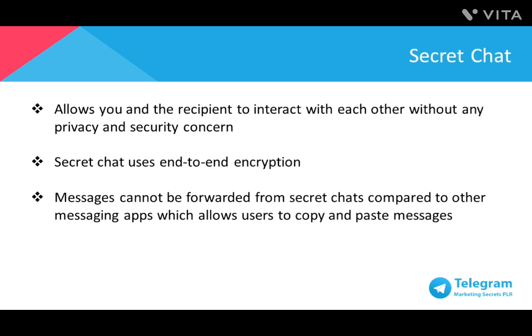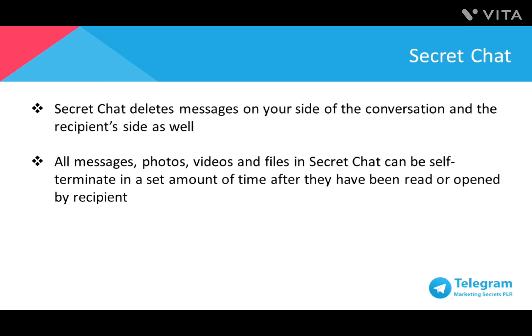One of the key features in Telegram that no other messaging apps have is Secret Chat. It allows you and the recipient to interact without any privacy and security concerns. Secret Chat uses end-to-end encryption, where no one else besides you and the recipient can decipher the messages, not even the people at Telegram. Moreover, messages cannot be forwarded from Secret Chats. Secret Chat also allows you to delete messages on your side of the conversation, and this applies on the recipient's side as well.